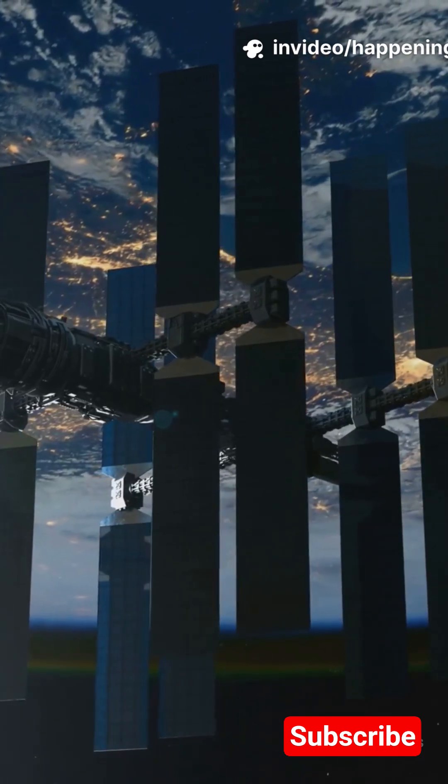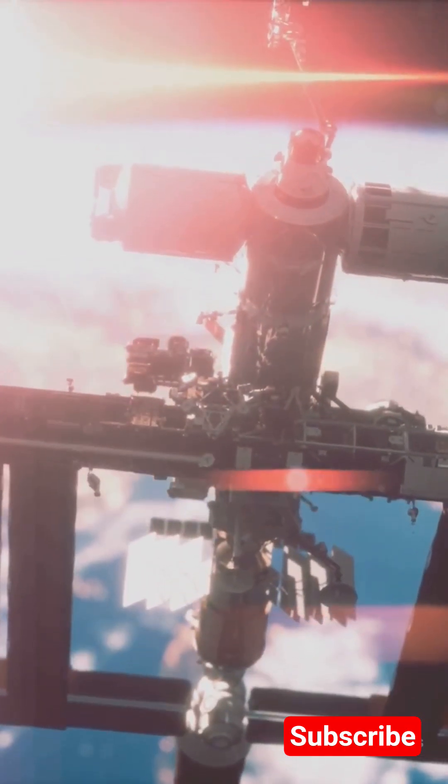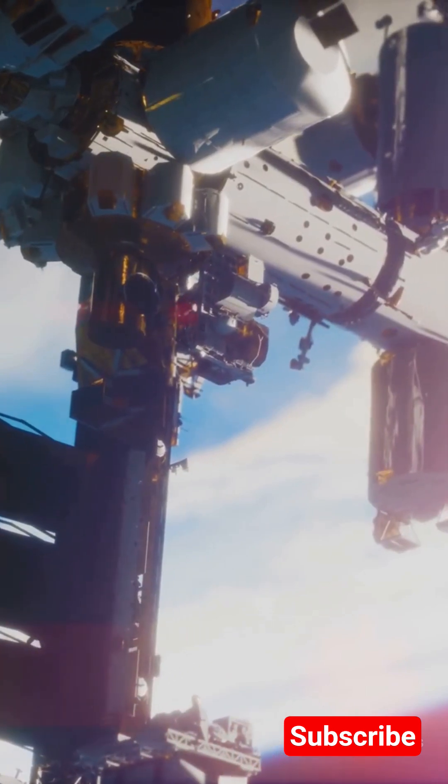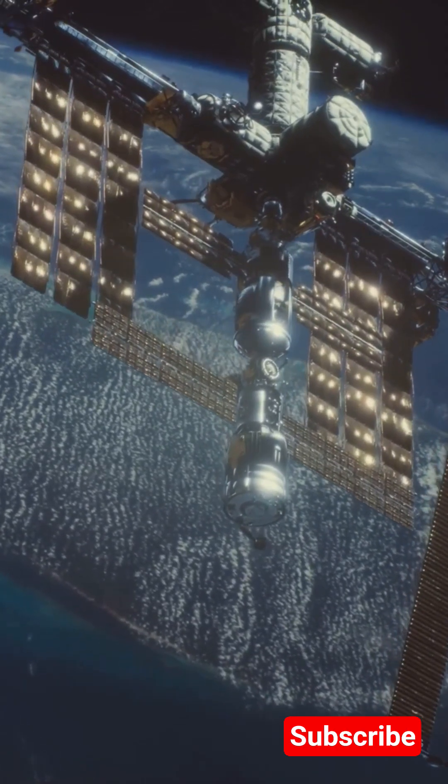Every 90 minutes, the ISS orbits Earth, giving astronauts 16 sunrises a day. So next time you look up, remember — there's a whole world of science happening above your head right now.